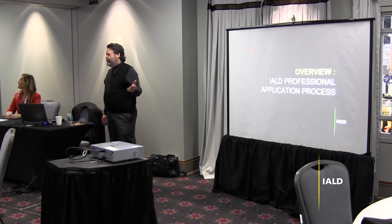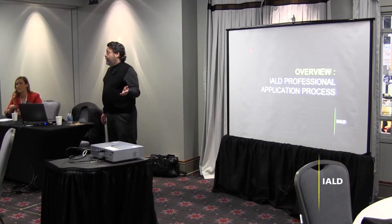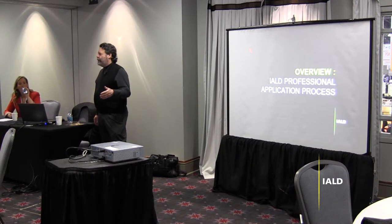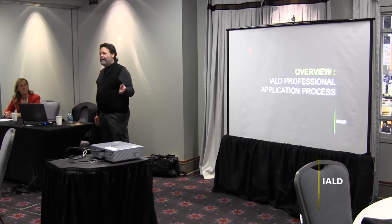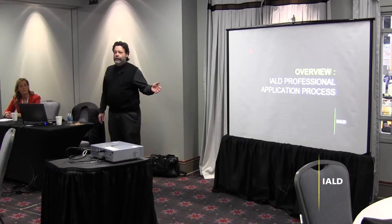It's really not that hard, folks. So if you are an associate member and you have projects that you think are something you would like to submit, I'd urge you to do the process because becoming a professional member is a milestone in your career, and it does mean something. People actually do know what IALD means and what being a professional member means. It's also one more step towards Fellow, which I'd urge you all to aspire to as your career goes through its paces. That was also something I was very proud to be nominated for and accepted. So I think all of these milestones in your professional career do mean something, and I'd urge you to strive for it.